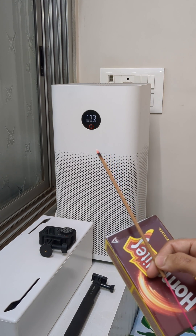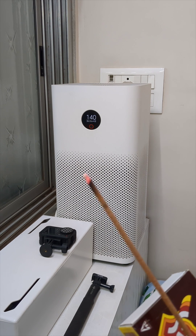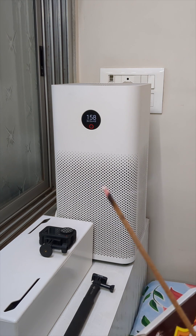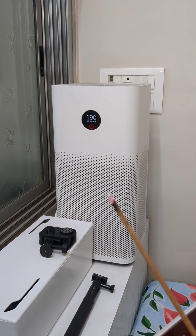The air pollution or the pollutants caused by this agarbatti — which is releasing some carbon dioxide, carbon monoxide, and other toxic gases — has caused the air quality to become worse in this room. The air purifier is now working at a higher pace; you can probably hear the fans also.